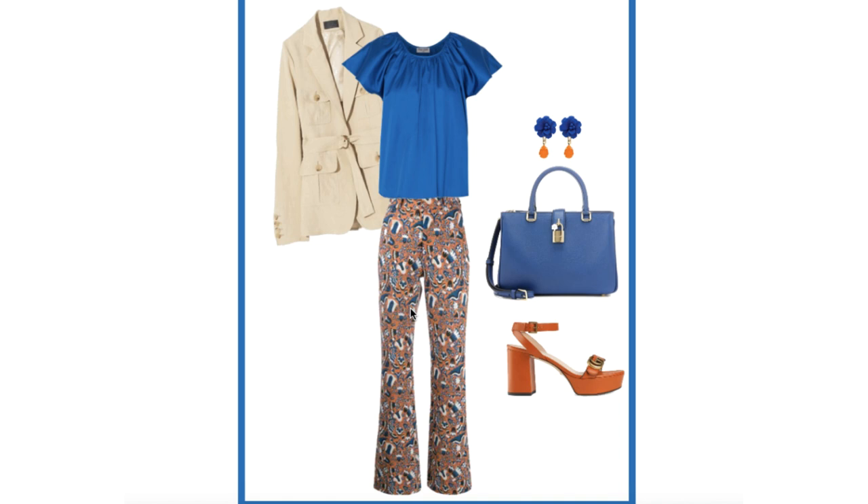If you want to go to the site to get pinnable graphics you can, and consider looking at all of the benefits of the Color Style Membership. I'm Jen Vax — thanks so much for watching.